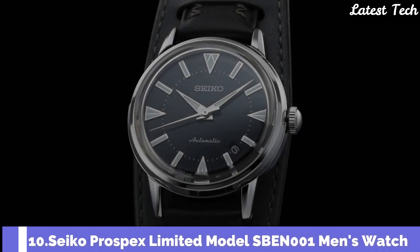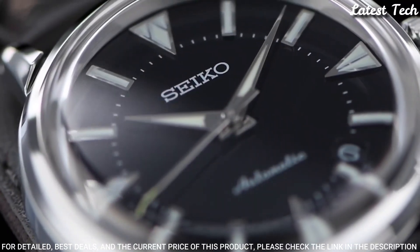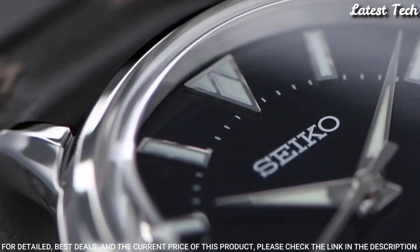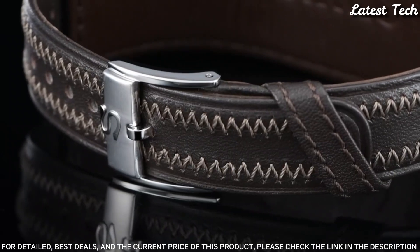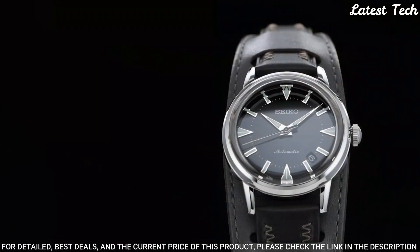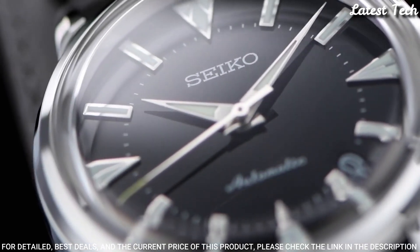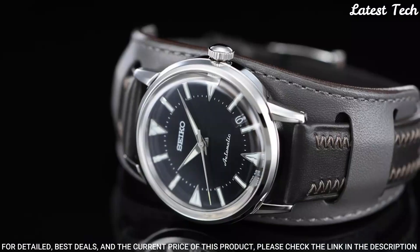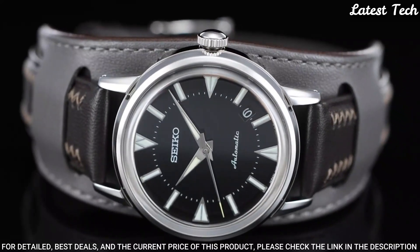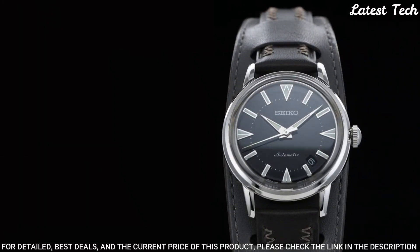Number 10: Seiko Prospex Limited Model SBEN001 Men's Watch. It has Japanese automatic movement and 6L35 caliber. Stainless steel case of round shape. Case dimensions are 36.6mm in diameter and 11.1mm in thickness. Display type: analog. This timepiece has sapphire anti-reflection coating glass. Leather band, band color brown. 100m water resistance. Features equipped: glowing hands, glowing markers, antimagnetic, date, limited edition.